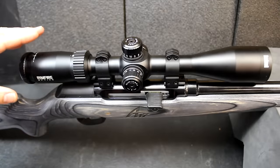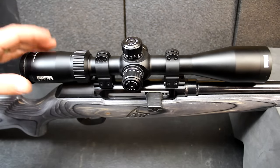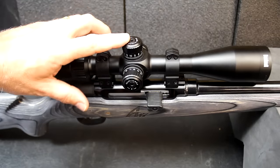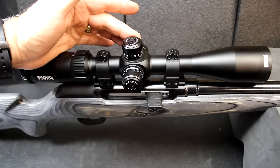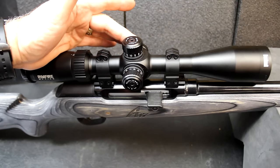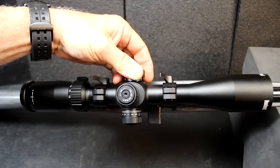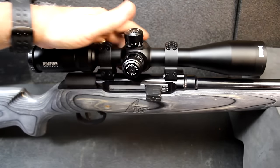I was using a Bushnell Rimfire optic — a 6x18 — for really good pinpoint accuracy. It's an excellent scope for rimfire rifles. What I really like is the turrets: you can swap between the .22 turret and the .17 HMR turret for precise accuracy. There's also a focus ring on the other side for range estimation and getting the right focus at different distances.